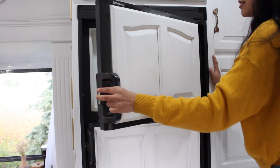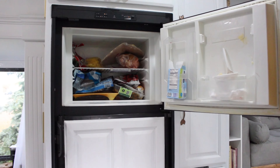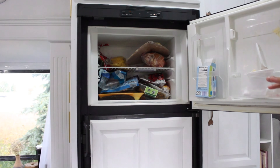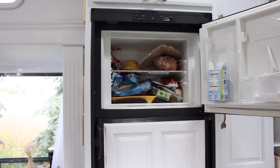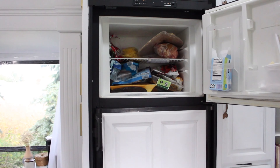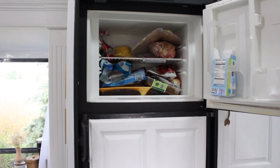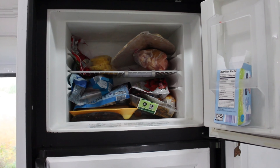Our freezer as well is very spacious. I've had multiple meats and bags in here. Right now it's a little empty, but overall it fits everything we need for about a week or two worth of food. It surprised us — we obviously had a larger fridge in our apartment, and we're able to fit the same amount of food in this tiny fridge.